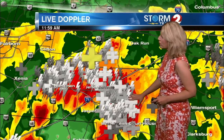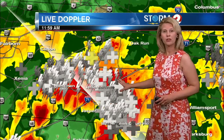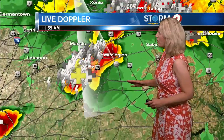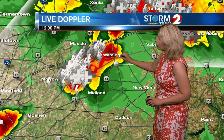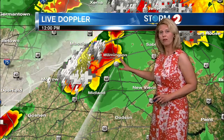Let's take you over towards Jeffersonville, over towards the mall and over towards Jamestown — lots and lots of lightning. A lot of these storms are producing a quick inch to two inches of rainfall in about 30 minutes. So you want to be careful here, and these storms out of Clinton County heading towards Wilmington are very intense, producing winds gusting to about 40 miles an hour.